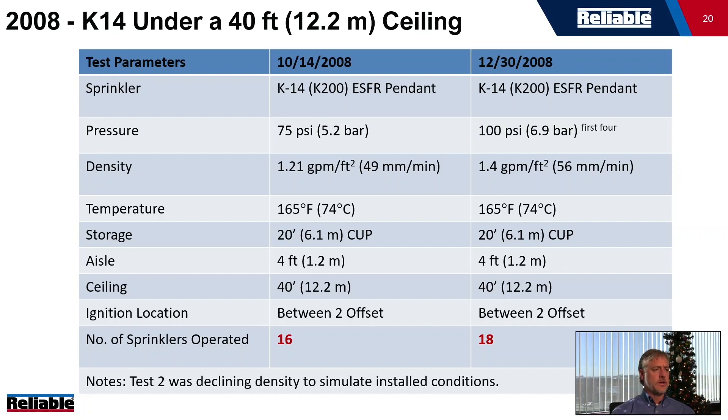UL ran a test to essentially recertify the K-14 — specifically a K-14 or K200 at 75 PSI (5.2 bar), which has an equivalent density of about 1.21 gallons per minute per square foot, 49 mm/min, storage up to 20 feet, and a ceiling of 40 feet. It was an offset between-two ignition location. What happened in this test was that 16 sprinklers activated, which was a big deal because many buildings had K-14/K200s at 75 PSI installed.